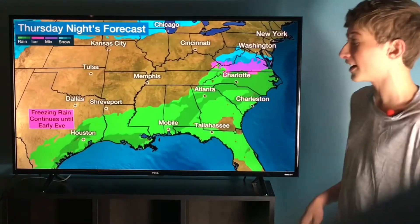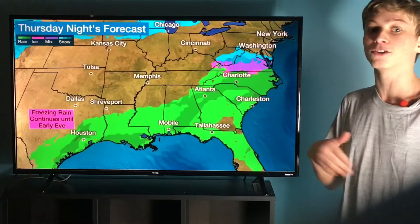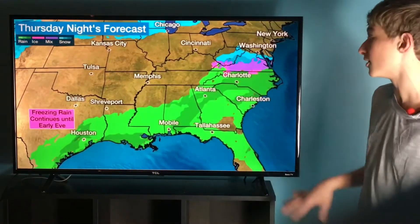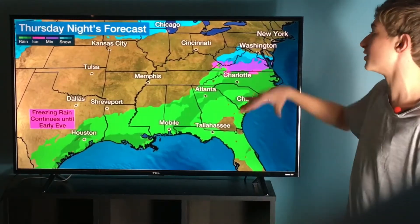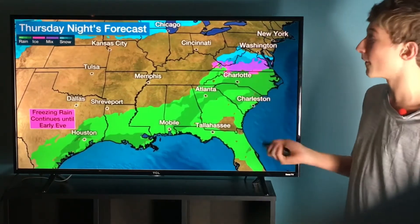So what's the forecast throughout the rest of tonight? We still might have some freezing rain throughout eastern Texas, but it'll gradually taper off as you go throughout the rest of the night on widely scattered showers across the whole Gulf Coast and then eventually into the Carolinas. Gradually as you get into the mid-Atlantic, that's where we're going to be finding more of the wintry side.